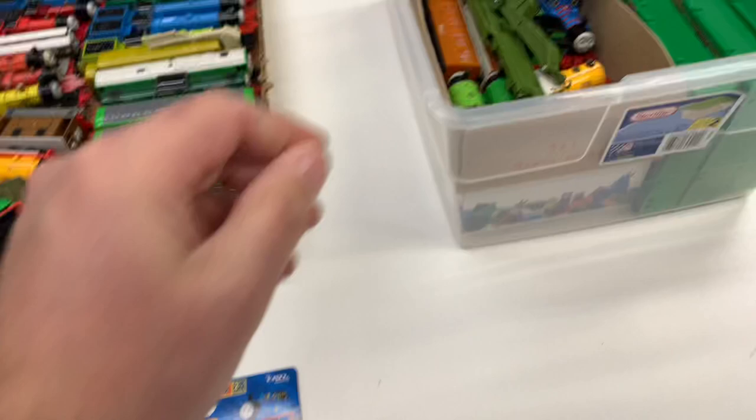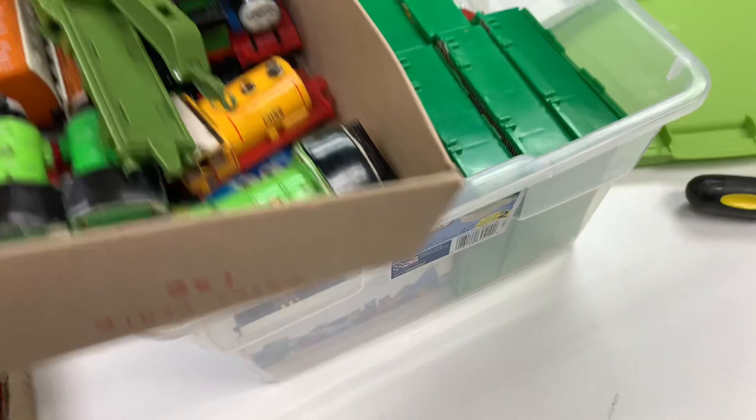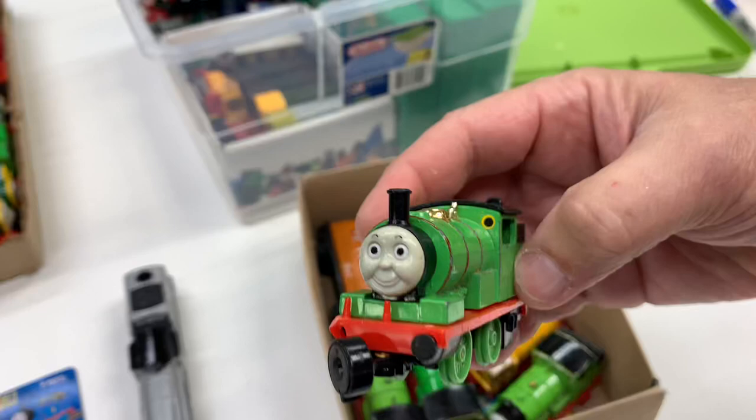Shining Time Thomas. This is another one of the rare ones — I think Spencer. Beautiful. He's kind of rare, I think. Oh wait — I got an extra Bill. This almost looks like a Gold Series.